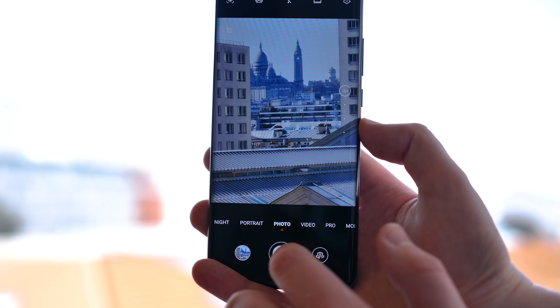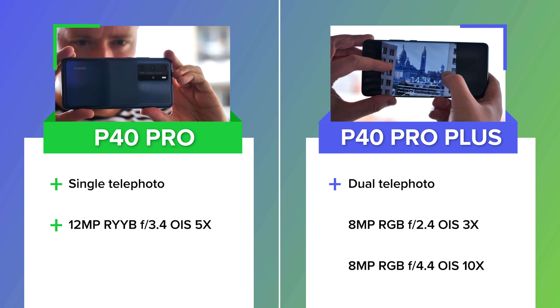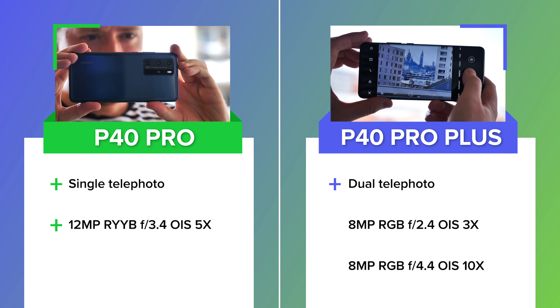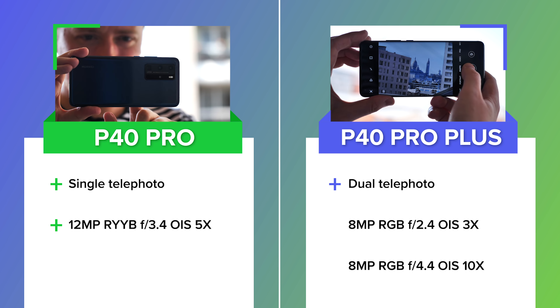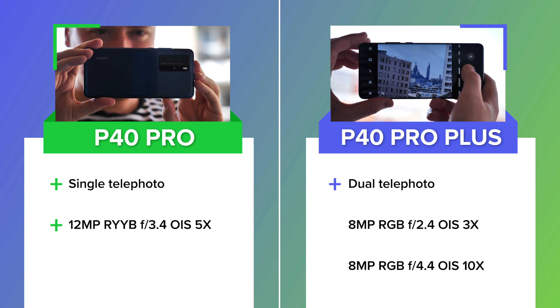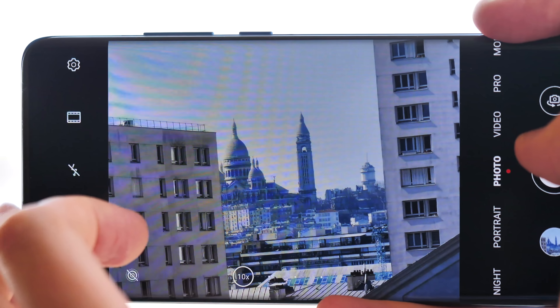It's worth mentioning there is a super premium version of this phone as well, known as the P40 Pro Plus. That version swaps out the five-times telephoto for a ten-times periscope paired with a three-times optical arrangement, making for a whopping five cameras overall. We'll take a closer look at that model in a video in the weeks ahead.